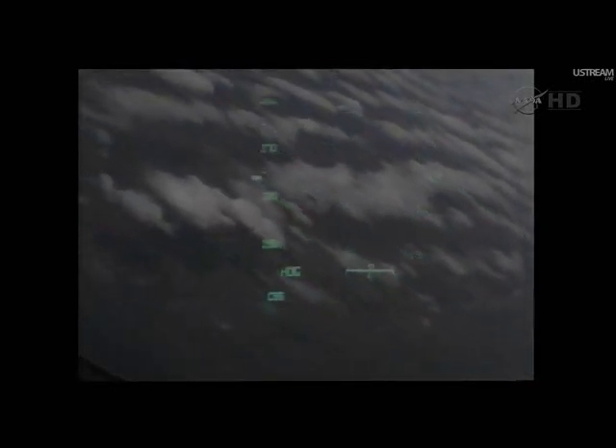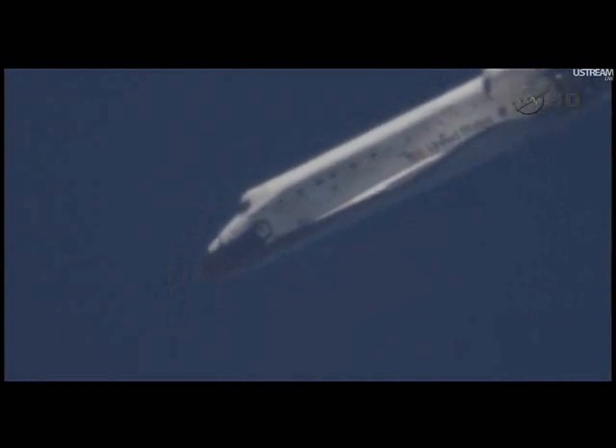Three and a half minutes to touchdown. Discovery beginning this left-hand turn around the heading alignment circle — a 252-degree left-hand turn. Pilot Eric Boe has taken over control of the flight at this point. Discovery traveling 500 miles an hour, its altitude 5 miles. Discovery, we see you on at the 180. Discovery crossing out over the Atlantic, then back over the eastern edge of Florida.